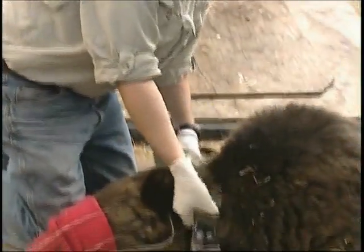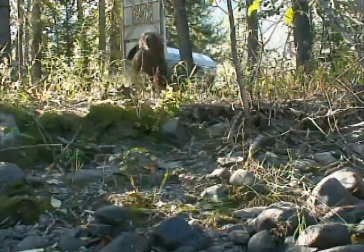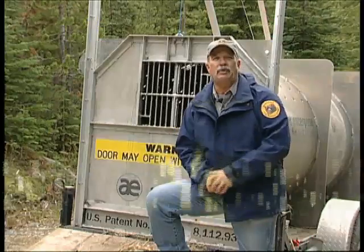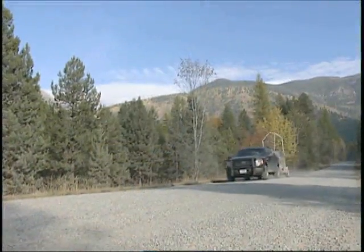The trapping, handling, and releasing of grizzly bears is a time-consuming, potentially dangerous operation. To capture a grizzly bear you need to be in the right place at the right time. And in the fall of the year when conflicts are the highest, it seems everything is happening at once.